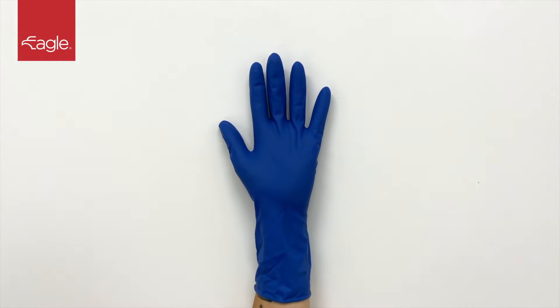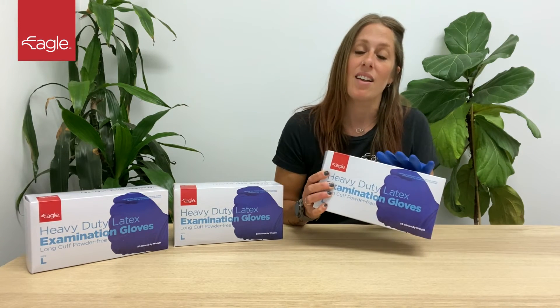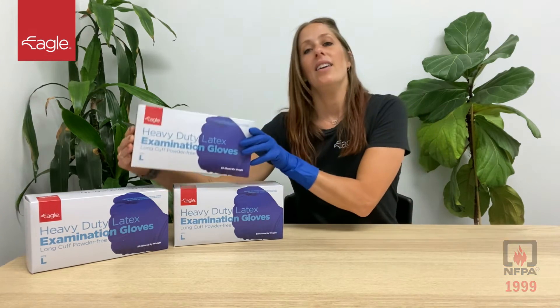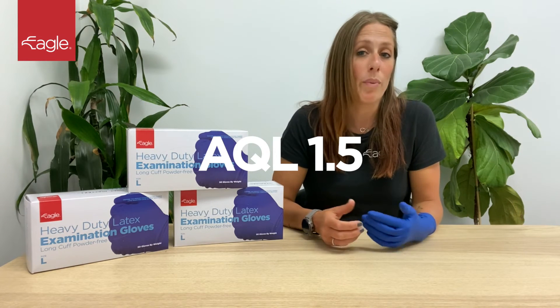The long cuff and extreme chemical resistance provides superior protection. These latex gloves are NFPA 1999 certified. Eagle's heavy-duty latex gloves are a medical examination grade with an AQL rating of 1.5.